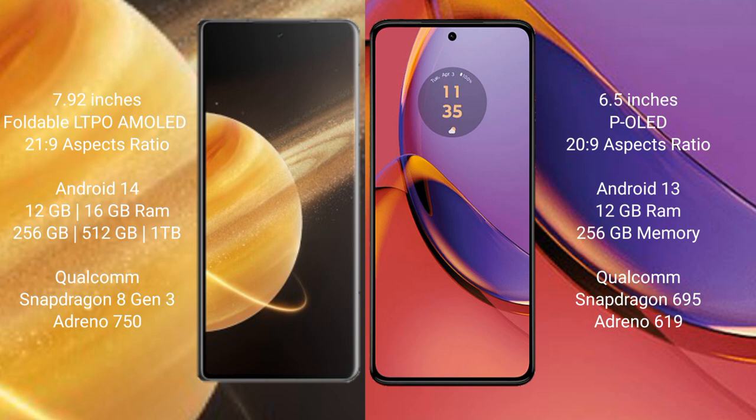Honor Magic V3 comes with 12GB or 16GB RAM and 256GB, 512GB, or 1TB internal storage, with a Qualcomm Snapdragon 8 Gen 3 processor and Adreno 750 GPU. Motorola Moto G84 comes with 12GB RAM and 256GB internal storage, with a Qualcomm Snapdragon 695 processor and Adreno 619 GPU.